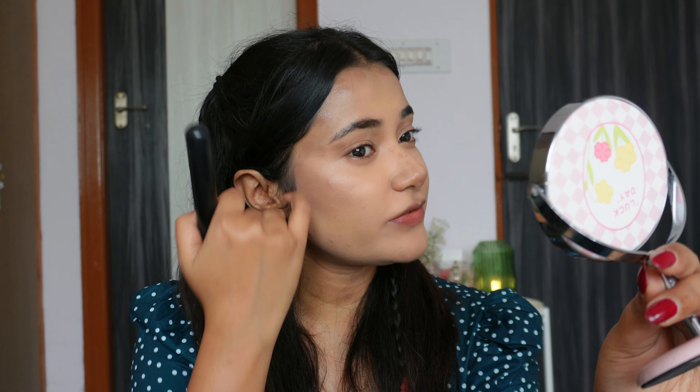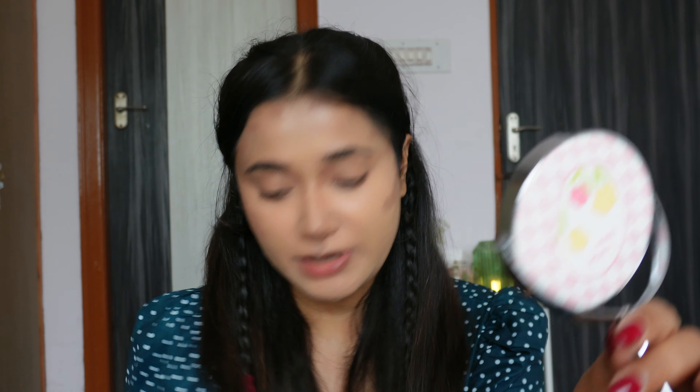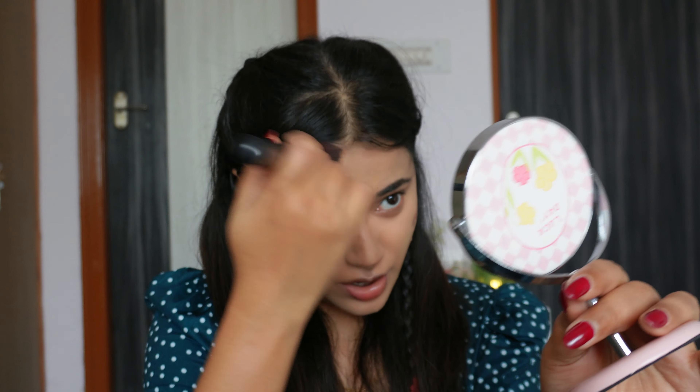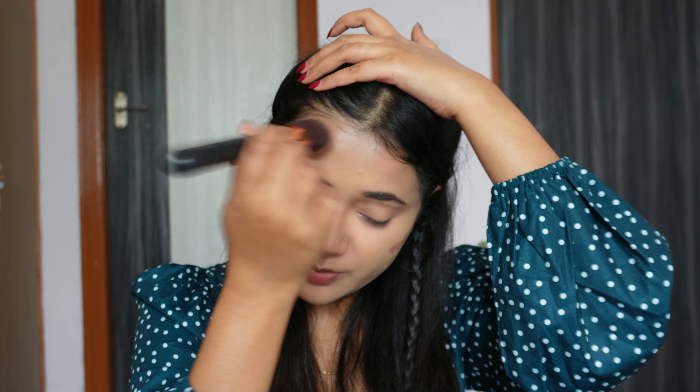I feel like whenever I'm getting ready for a special occasion or something important, my makeup just never turns out the way I want it to. I'm really hoping and keeping my fingers crossed that my makeup skills and products do not betray me today.